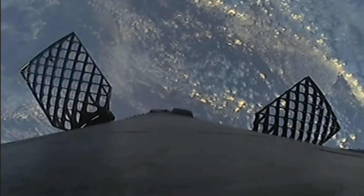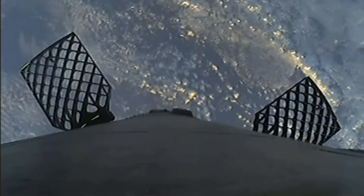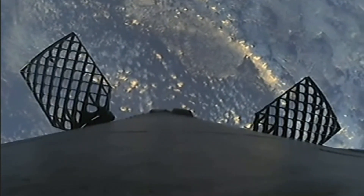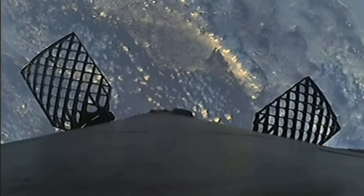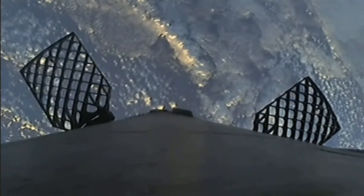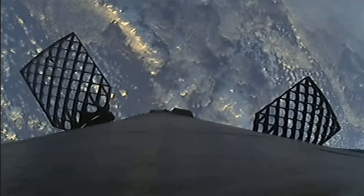For satellite deployment, in less than two minutes you should be able to see the first stage entry burn on the left-hand side of your screen. We expect that to last about 30 seconds. For that entry burn, we relight the center engine E9 as well as two of the radial engines E1 and E5, so that we have a total of three M1D engines helping to slow the vehicle down as it passes back through the earth's atmosphere.